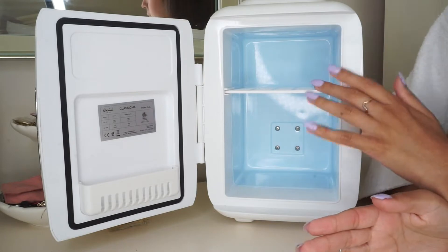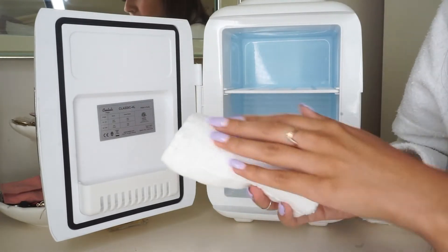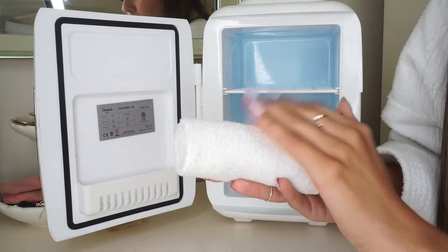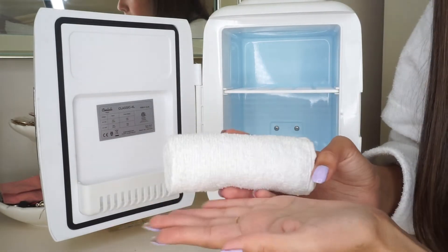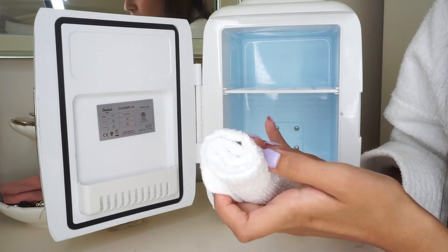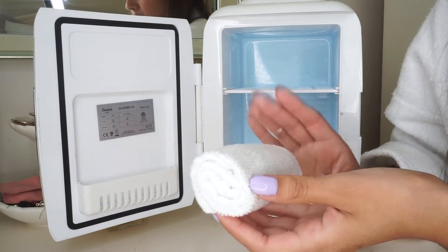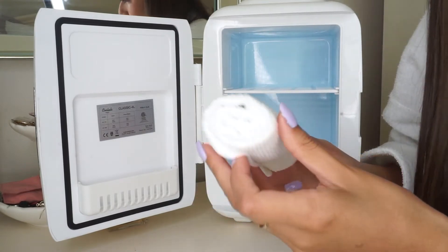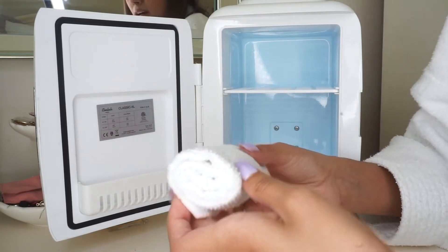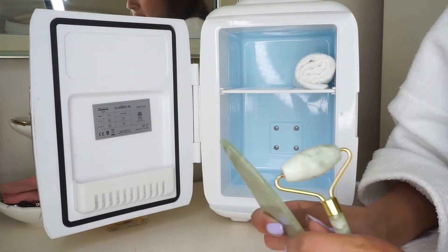I always like keeping a wet moist towel at the top. What I do is run some cool water on it and sprinkle on some lavender essential oil or peppermint oil, because it's really nice to help you relax. I usually just put this on my forehead and it gives me that spa experience at home, so I always keep this up at the top.